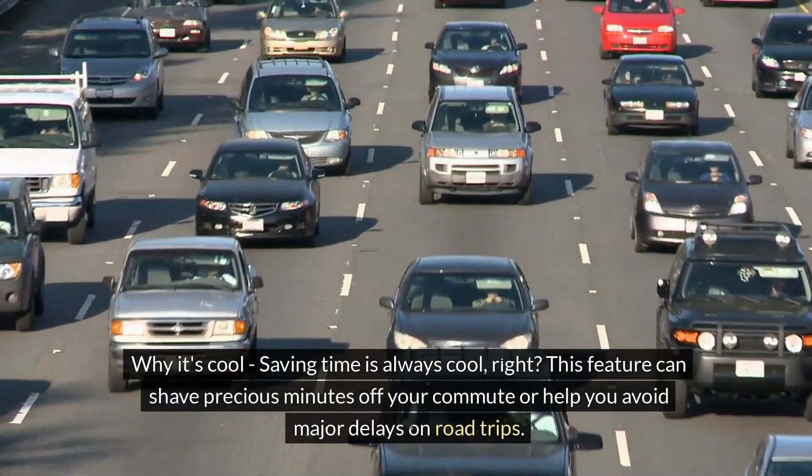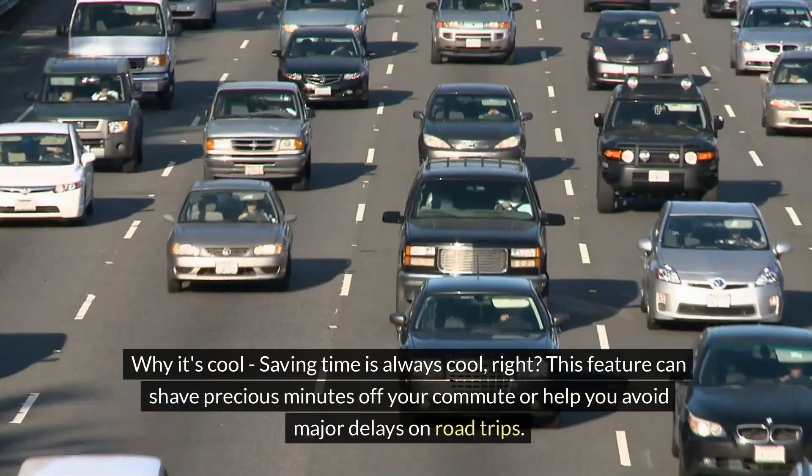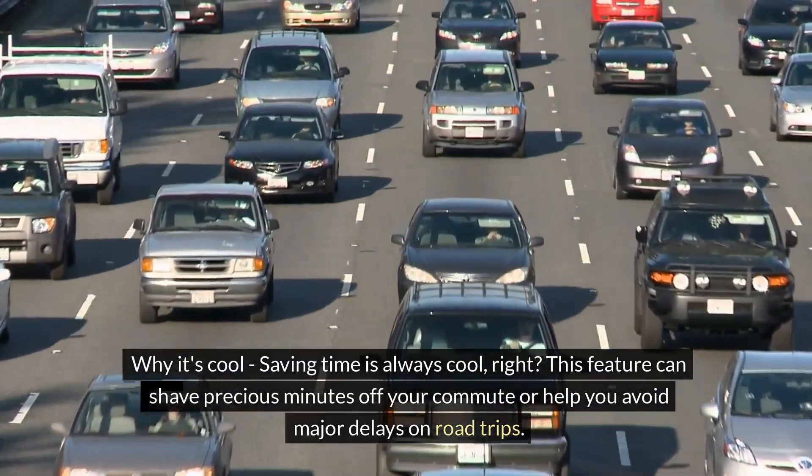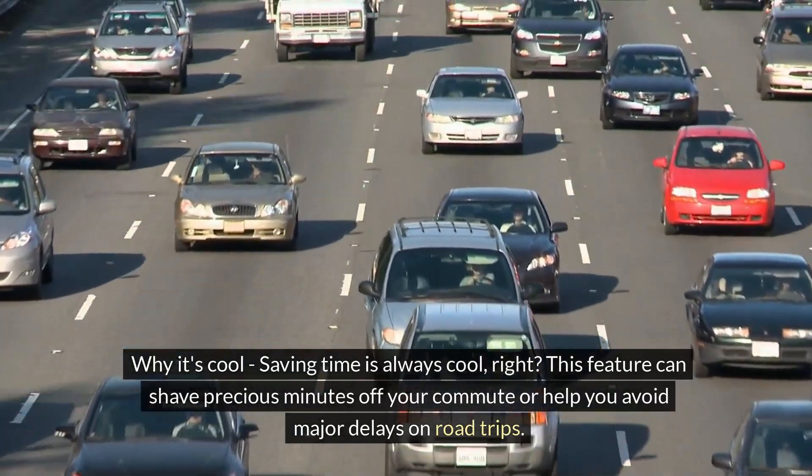Saving time is always a win. This feature can shave precious minutes off your commute or help you avoid major delays on road trips.